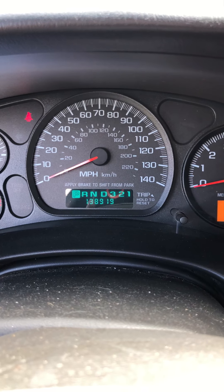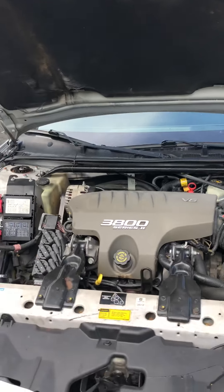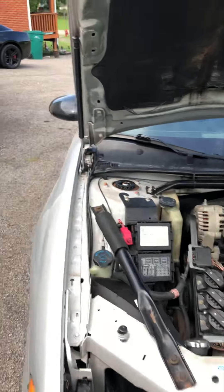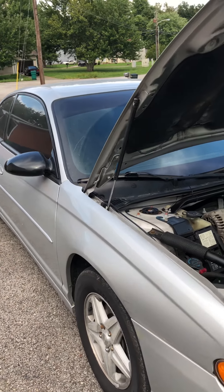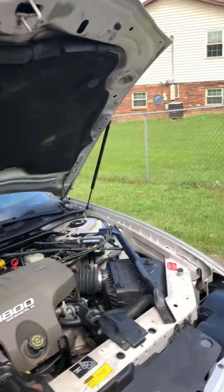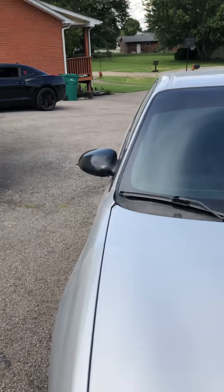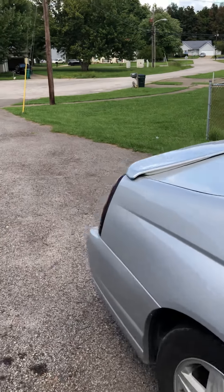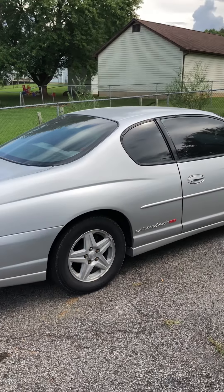I'm going to keep y'all updated on this car. As I find some parts and the motor for it, I'll shoot some videos of me taking that out and replacing it with another one. I'm in the market right now — located a couple 3800s and waiting to hear back from a couple people. Hopefully I can get another low mileage motor for that car. It's a good riding car.